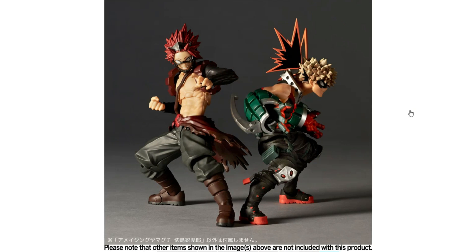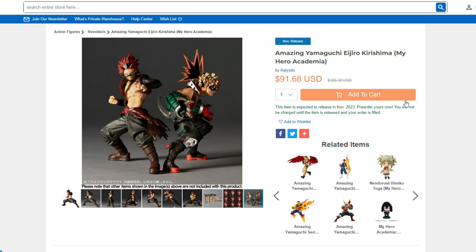Very happy with this figure, especially this photo with Bakugo — that looks amazing. I can't wait for this one. Definitely going to pre-order it. I can't wait for more figures from this line. Hopefully we get more characters — we just got to wait and see. But that's it, guys. Hope you enjoyed. Until next time. Bye.